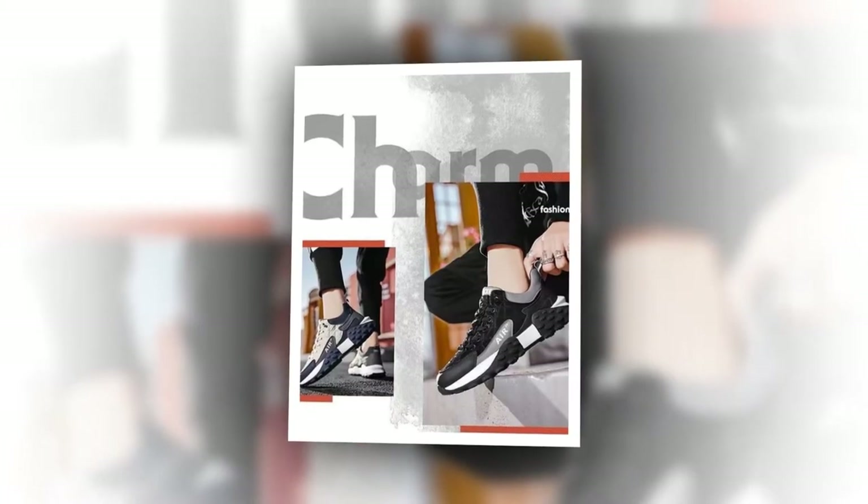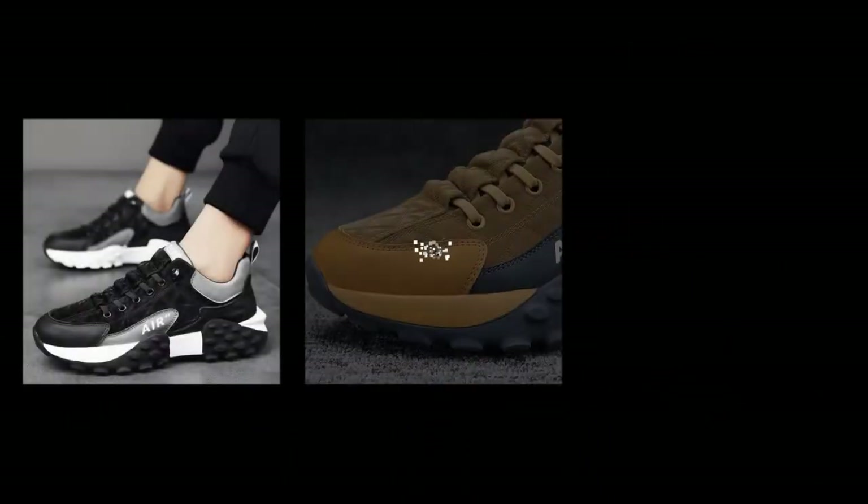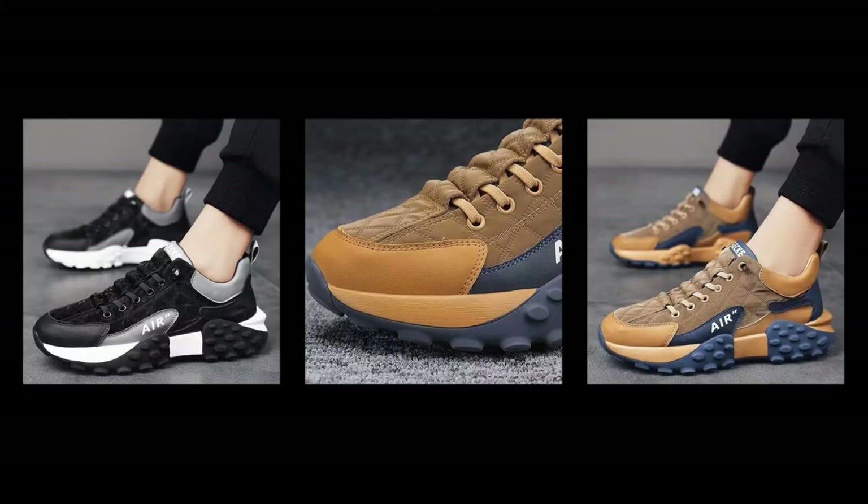Versatile for every occasion — versatility is key. These shoes effortlessly pair with a variety of outfits, from casual jeans to sporty shorts, adapting seamlessly to your style preferences. Whether you're running errands or exploring the outdoors, these sneakers are a reliable choice for any activity.